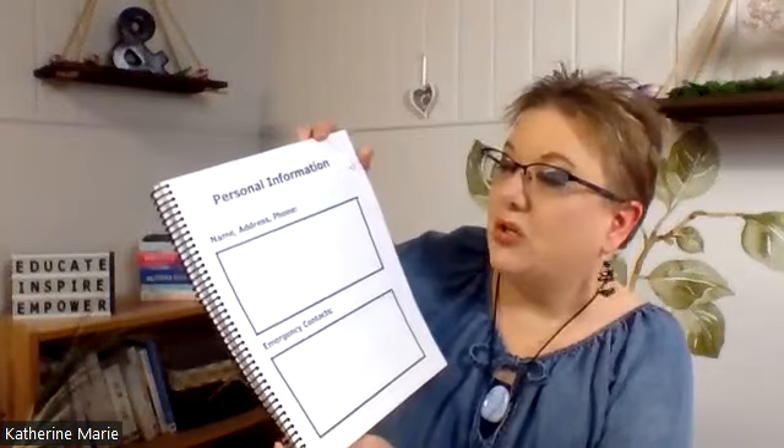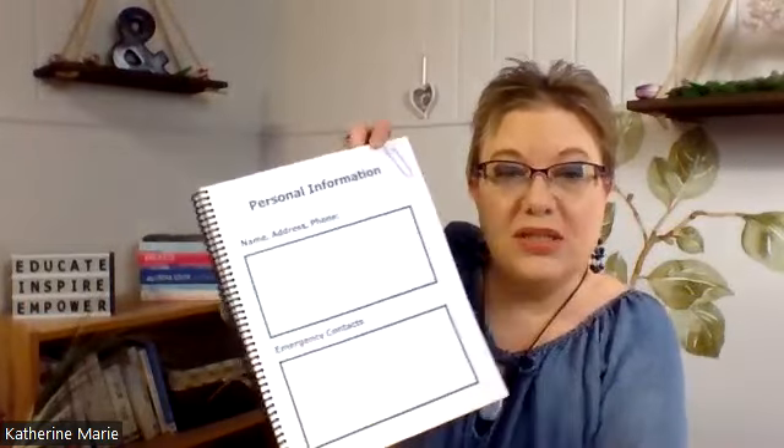So I'm going to give you a peek inside of it. First of all, this is the cover — it turned out very nice. Just inside the front cover, some very important information can be added: personal information including name, address, phone, and emergency contacts right inside the front cover.